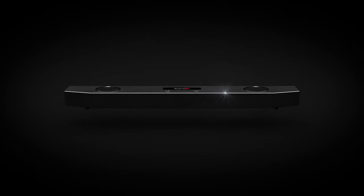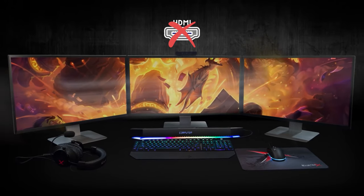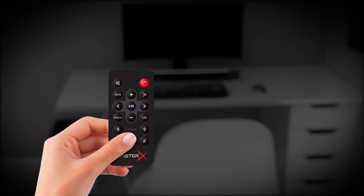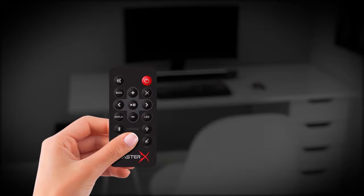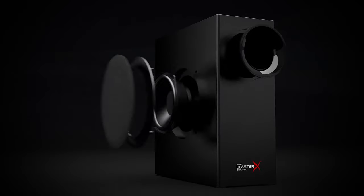In terms of connectivity, you have plenty of options including Bluetooth, aux in, USB-A, headphone jack, and optical input. There's no HDMI port, but you can connect the soundbar to a PC or gaming console via the included USB cable. The Blaster X Katana also comes with a remote so you can control everything from a distance, and there are button controls on the soundbar itself so you can make adjustments on the fly.